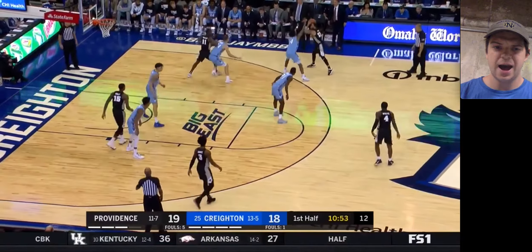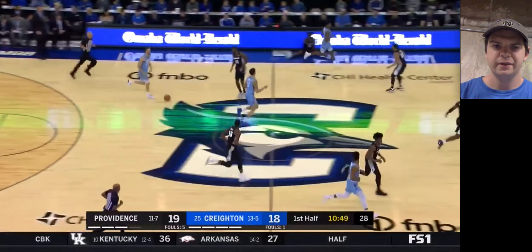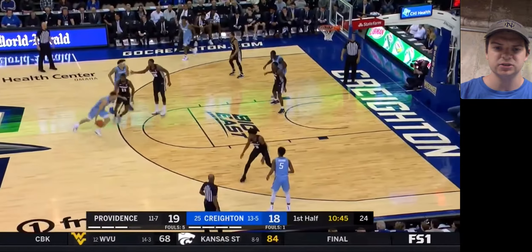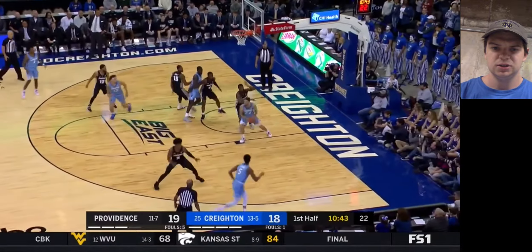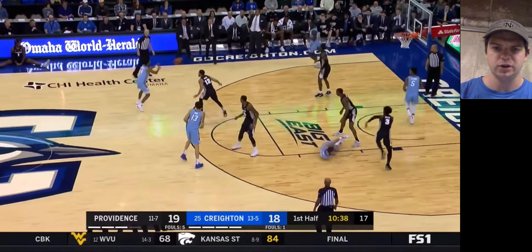Defensively, he's not super big in terms of height, but he does have long enough arms to be a disruptor, especially on the perimeter and through rotations. I think he can make a lot of weak side steals and get a lot of tipped passes. There really are a lot of things to like about his game — it's just a matter of how high is his ceiling.